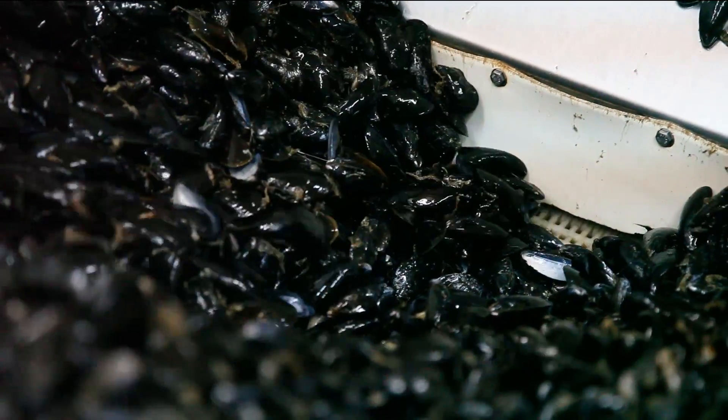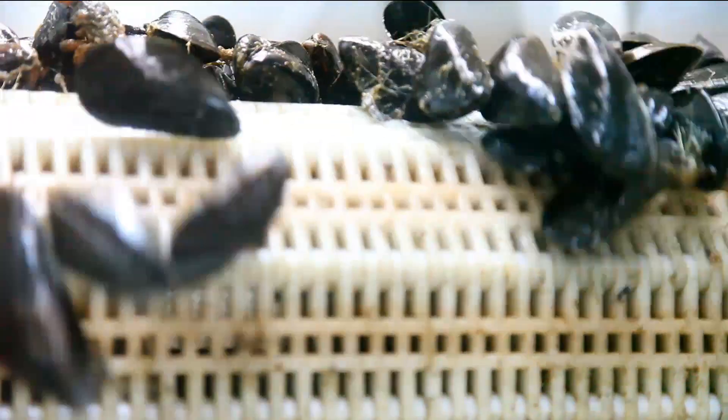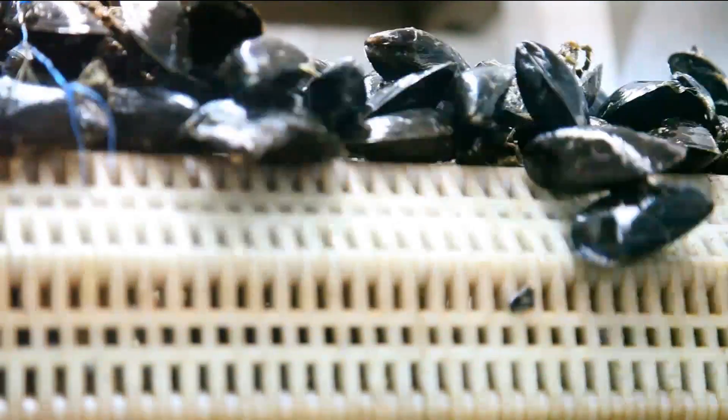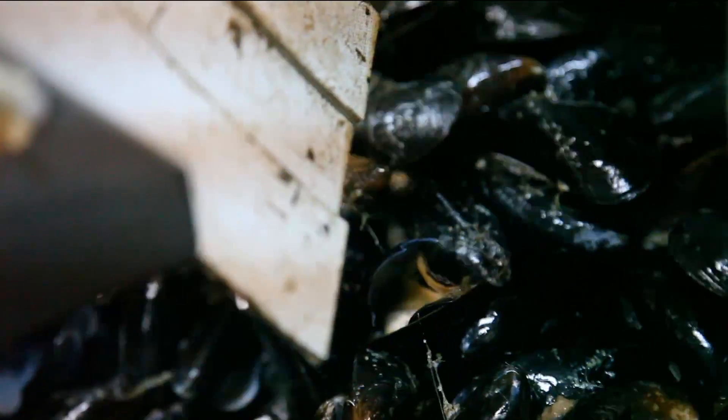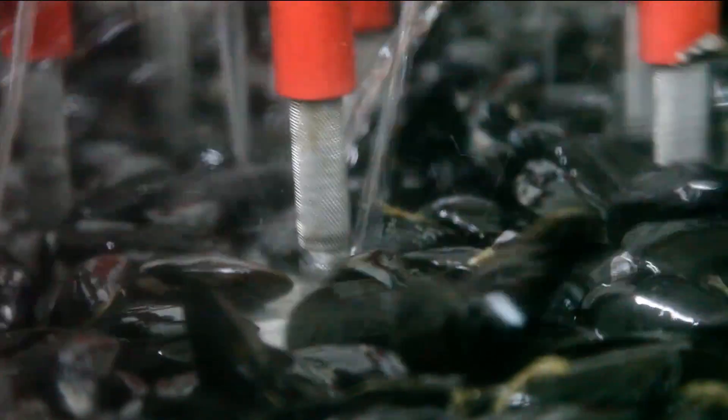Then they're put onto a machine which sizes them. There are three different grades we use: small, medium, and large. Each size is put into inventory to help with the customer-specific order, whether they want a large mussel or a medium mussel. We try to make it as easy for the customer as possible. We remove all the beards. The shells are polished here. Everything's clean, the exterior of the mussel is clean. You can just take it home, put it in your pot, and cook it.